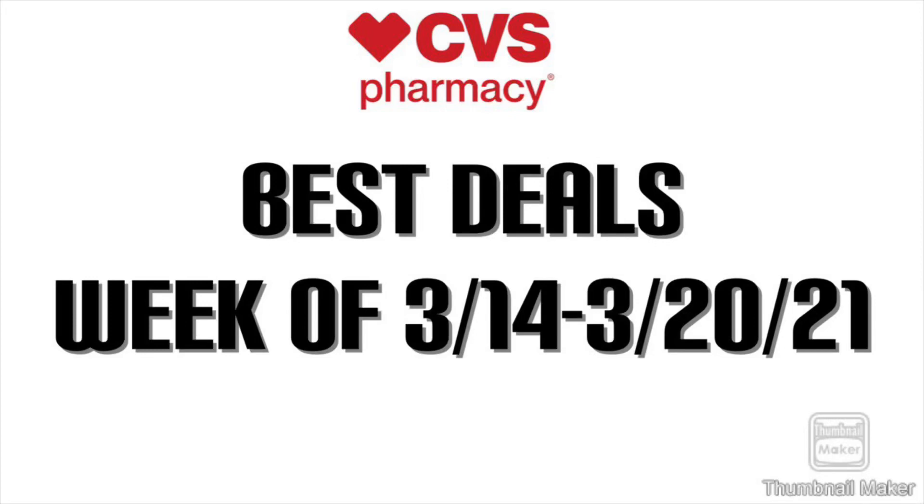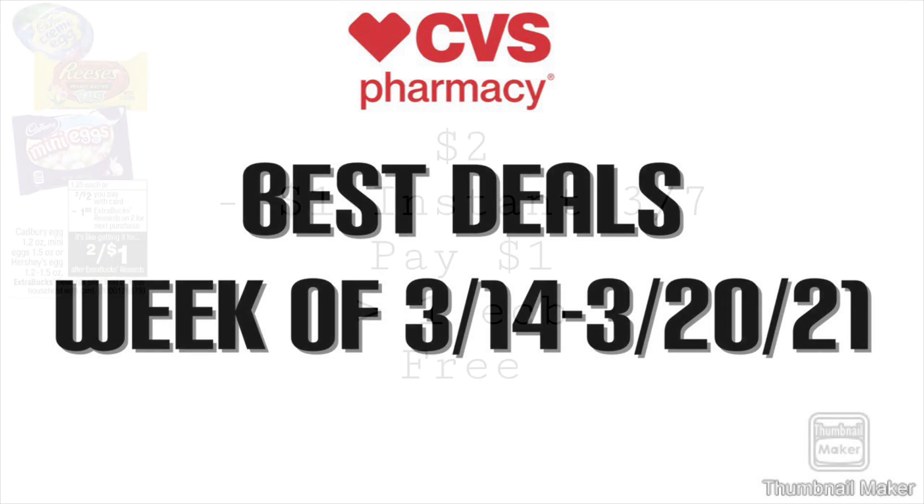Good morning guys. Welcome back to my channel. I have some of the best deals at CVS for the week starting March 14th. I'm not really feeling this week yet, so I want to see what kind of unadvertised deals we get. Maybe some good CRTs, but the deals are kind of not there this week. We'll see how it works out, but there's still some good deals. Let's get into it.